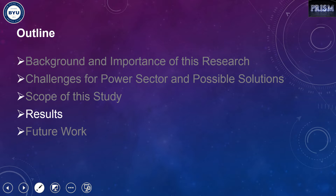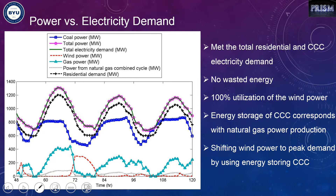After optimization, looking at the power versus electricity demand graph: the blue line is coal power production, similarly for gas power, the red dashed line is wind power, the black line is the residential demand, the purple circles represent total power production, and the green line is total demand. The total electricity demand of both residential and CCC is met, and there is no wasted energy — no overproduction of power at any time. Another important result is that we utilize 100% of the available wind.